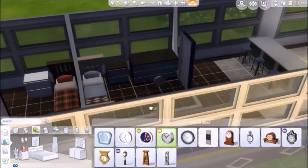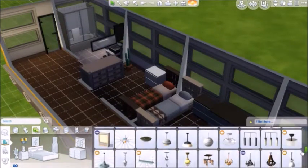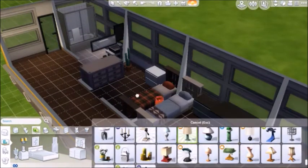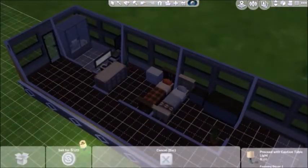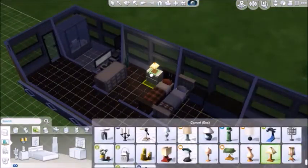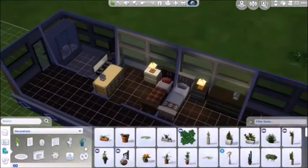Fitting furniture in was kind of hard, because the rooms are so small and it's such a narrow little space. I had a little bit of trouble with the lighting — wasn't sure what I wanted to put in or what I wanted it to really look like outside of just the basics.